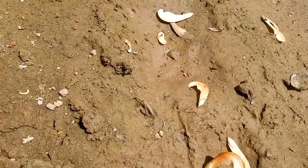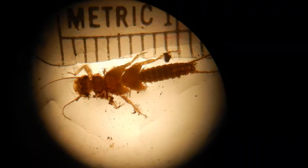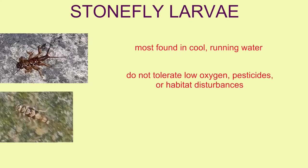They are often used as indicators of high water quality since they do not survive when there is low oxygen, the presence of pesticides, or disturbances to the habitat — or at least the majority do not.